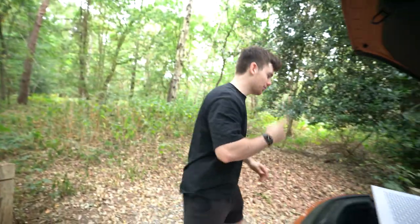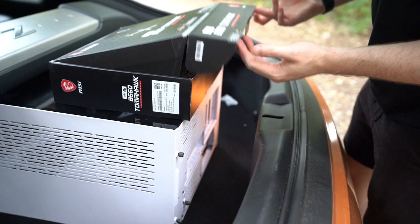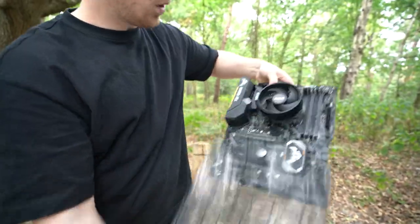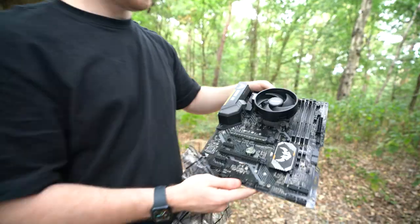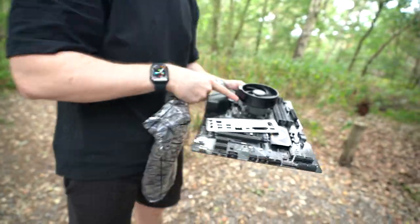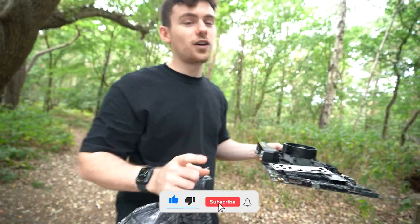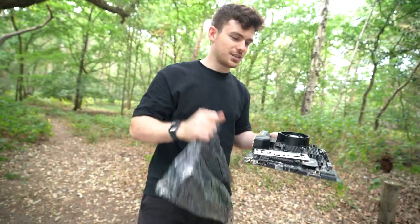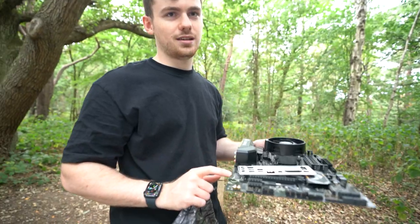Let's check out the motherboard. Don't let the box deceive you — it is not a B550 Tomahawk. Still in the static bag, which is a great sign. It's the Tough Gaming X470. And then for the processor, it's the Ryzen 5 3600. It's a generation or so behind, but I still feel like it's got enough performance for this PC.